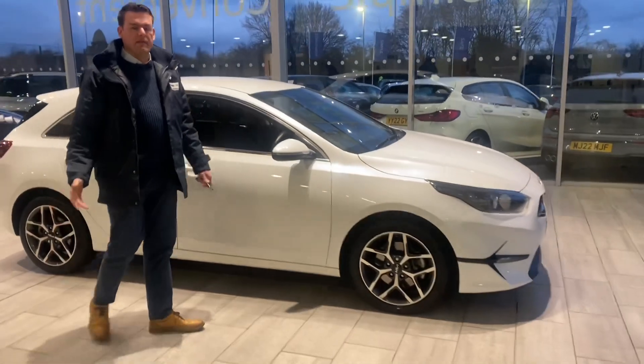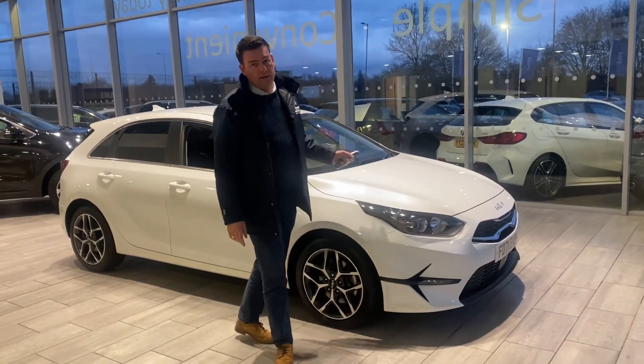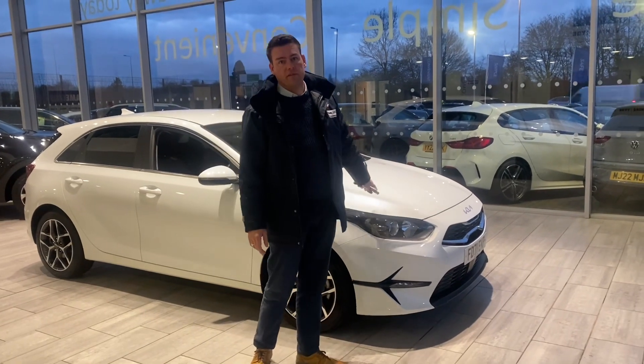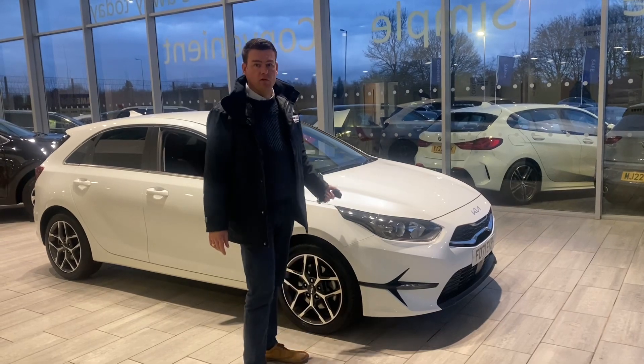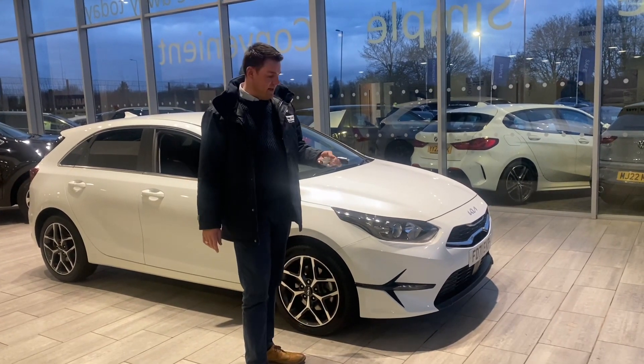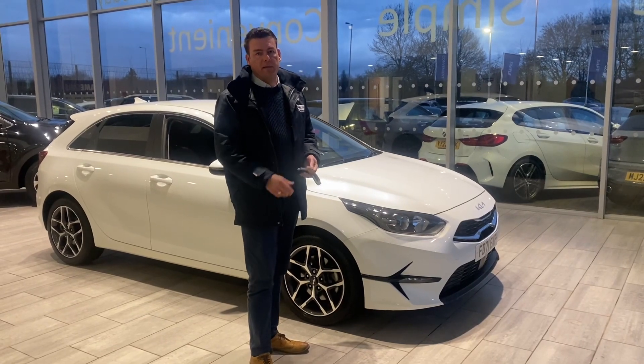These really are great value for money. We've had two of these already and they sold straight away, so don't miss this one. Reserve it for just £99 and come and drive it away the very same day. You can even have it delivered to your door free of charge. You've got all that warranty left and it's come serviced, ready to drive away with two keys.